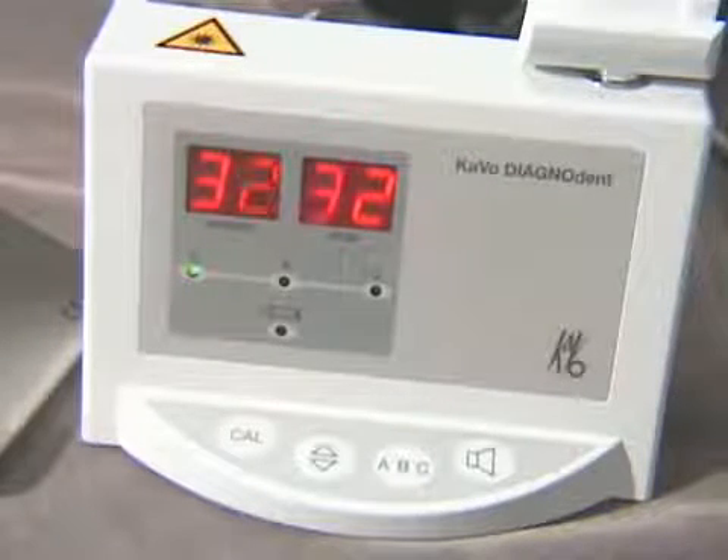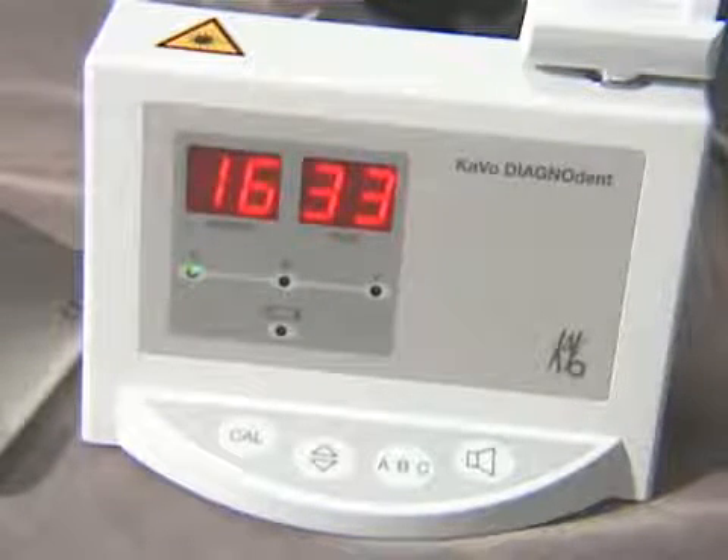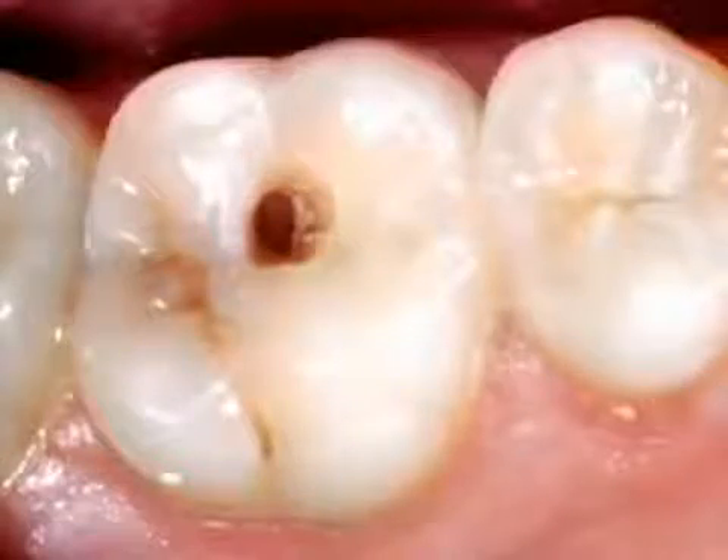In general, the higher the number, the greater the amount of decay in the tooth. With Diagnodent, we can more accurately and reliably find decay in its earliest stages before it causes more widespread damage.